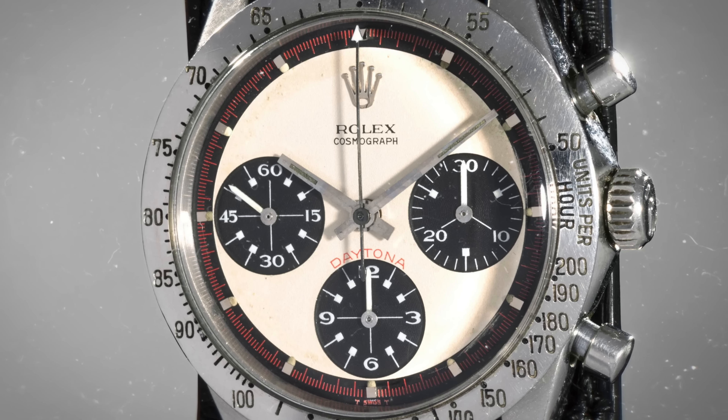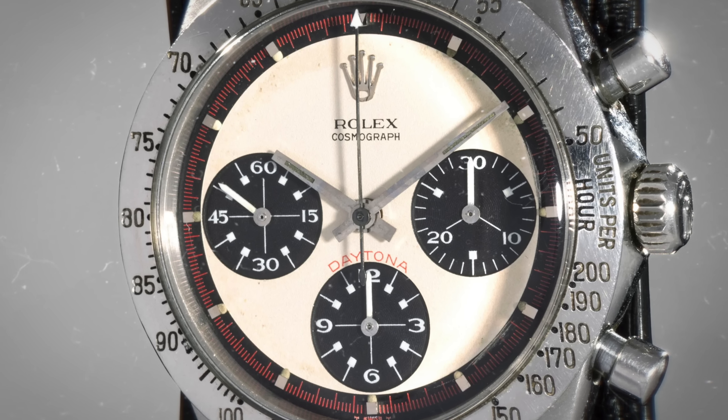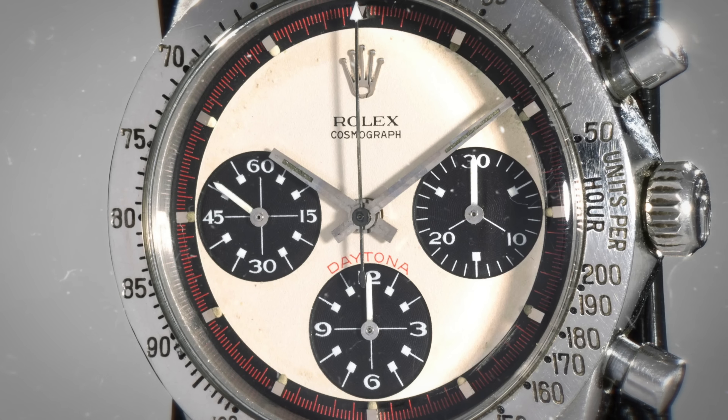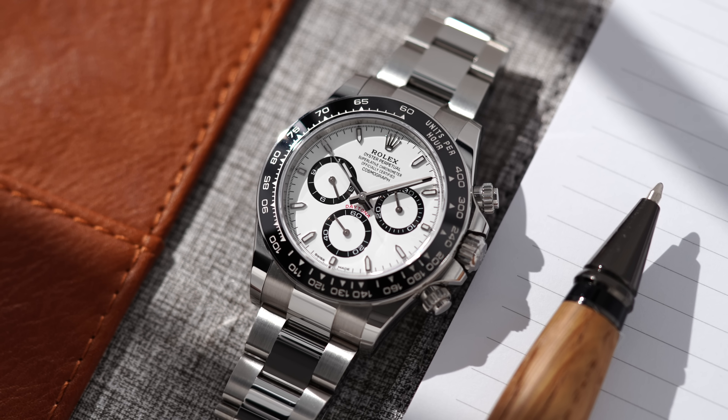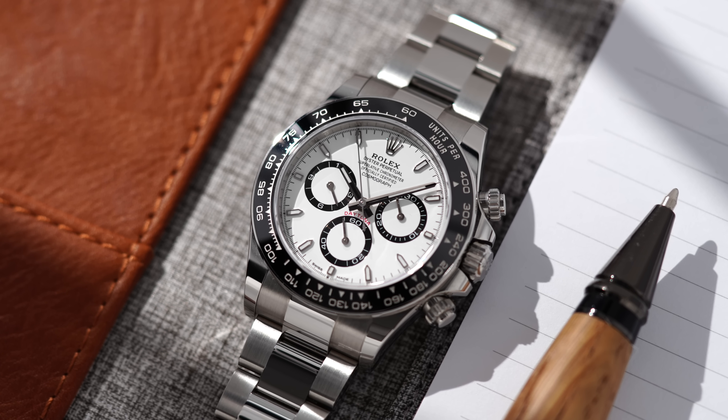The hype leading up to that watershed event, and the aftermath of the staggering results, was the tipping point that kicked off the Daytona fever. And at Watches & Wonders 2023, Rolex refreshed the Daytona with a new reference, the 126500LN. So let's take a closer look at what's new.